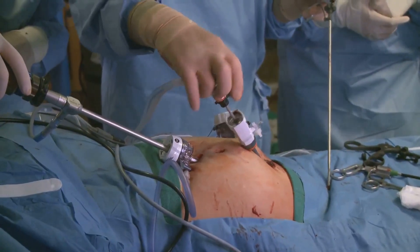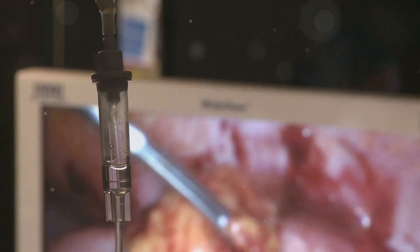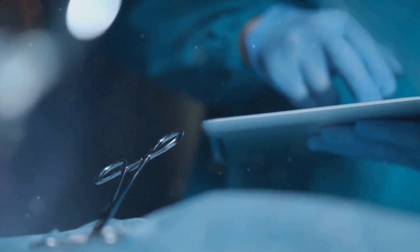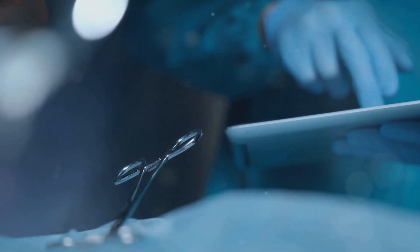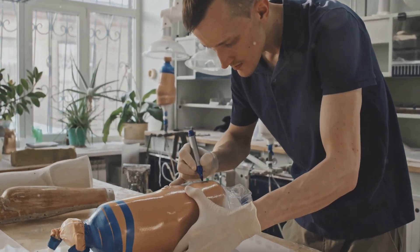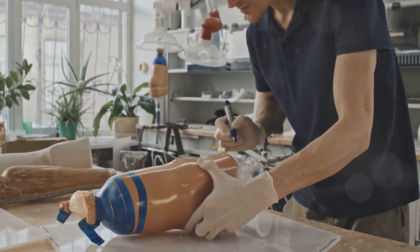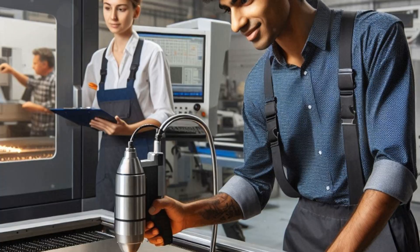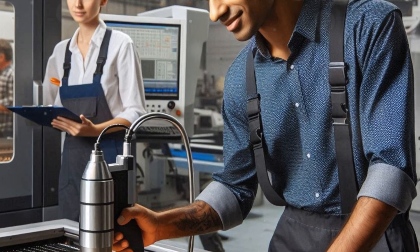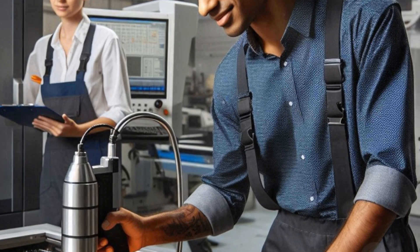The same principle applies to surgical instruments. A surgeon relies on the precision of their tools to perform delicate procedures with minimal invasiveness. A scalpel that is too thick, or forceps that don't align properly, can cause unintended damage and complicate the healing process. Precision machining ensures that medical devices function as intended, minimizing the risk of complications and improving patient outcomes — a testament to the skill and dedication of engineers and machinists working behind the scenes.